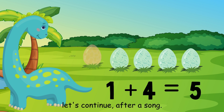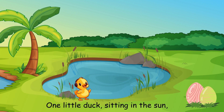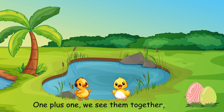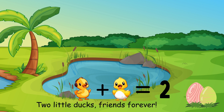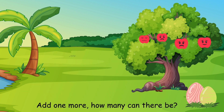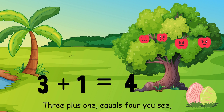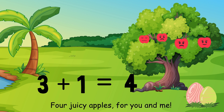Let's continue after a song. 1 little duck sitting in the sun, find its partner, let's make it fun. 1 plus 1, we see them together — 2 little ducks, friends forever. 3 shiny apples hanging from a tree, add 1 more, how many can there be? 3 plus 1 equals 4, you see — 4 juicy apples for you and me.